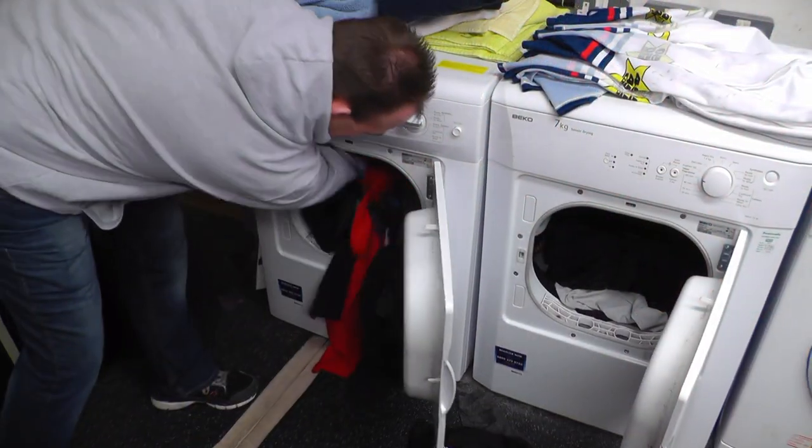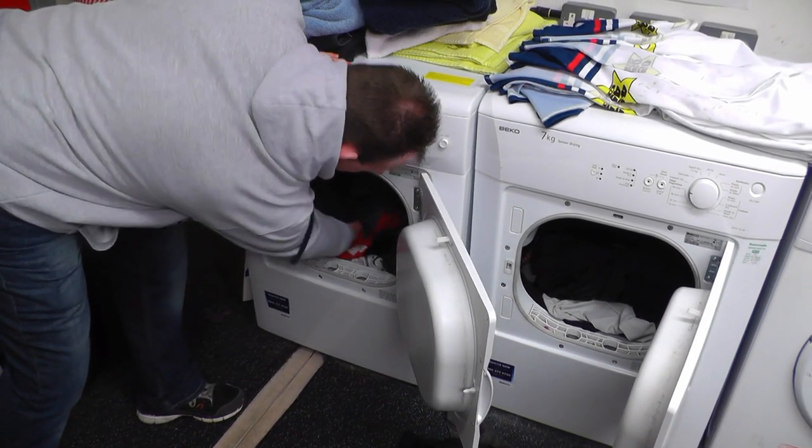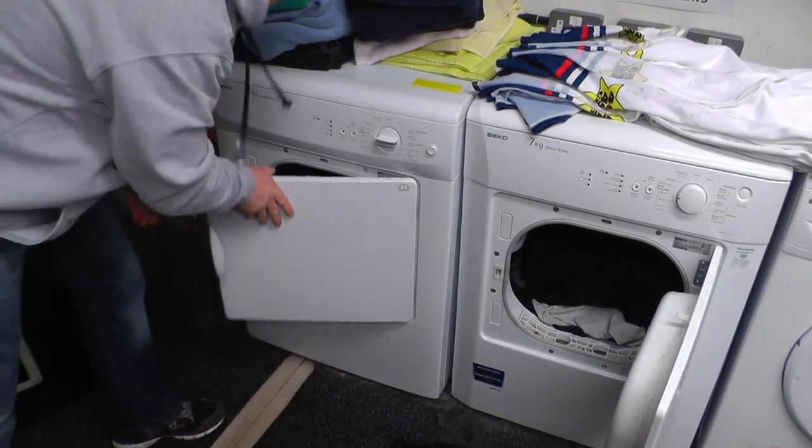For the laundry, after the game when we come home after a double header, I will come home and put all the laundry on, and the stuff gets packed away ready for the next game.